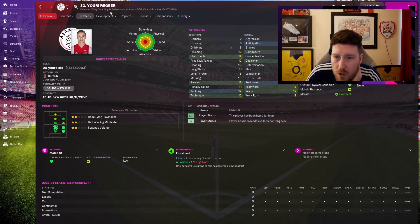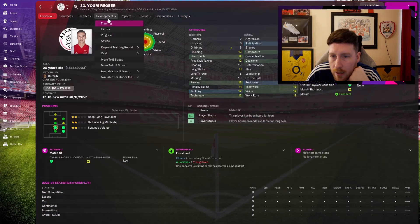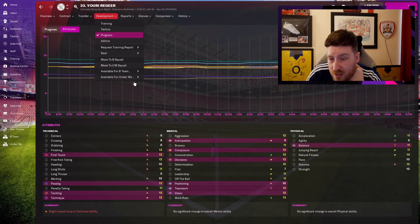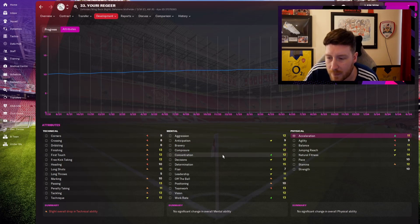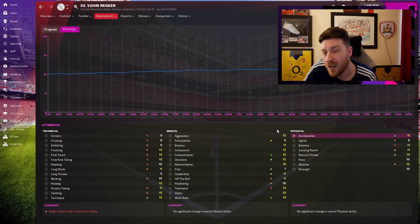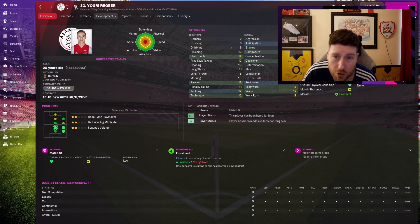Yuri Regia — I don't think he's going to make it. He's played every single game for the second team but just hasn't improved at all since the game started. Concentration up from 11 to 12, work rate from 12 to 13, acceleration from 10 to 11 — that's it. Some attributes have actually gone down. Some players just won't respond well to training, unfortunately, and Regia is one of them. We'll keep trying but not holding out much hope.